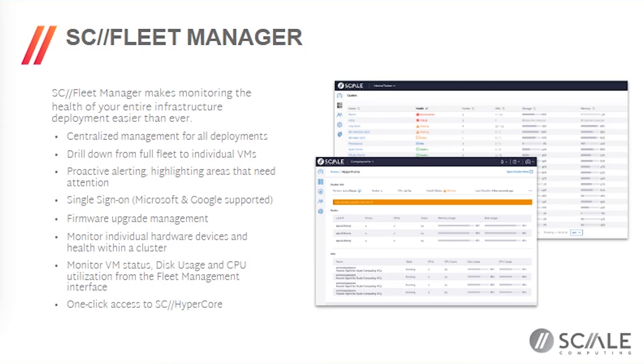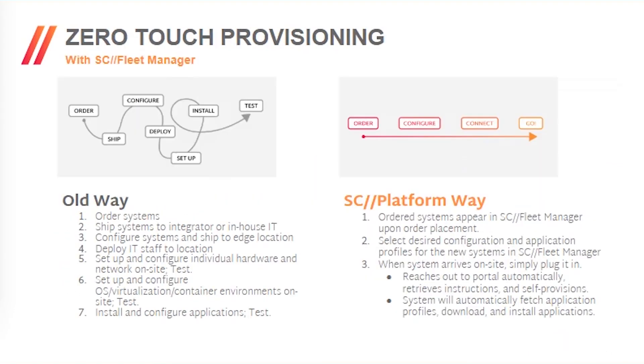By 'needs attention,' we mean things we've already triaged. For example, if a disk drive failed, we automatically evict it from the node, re-mirror the data for full resiliency — everything's up and fine, applications are good — but you need to send a replacement hard drive next time someone goes on-site. Things that can't be resolved automatically are surfaced through the central Fleet Manager, which also monitors individual hardware devices within clusters as well as VM status, with the ability to drill down into individual sites as needed.